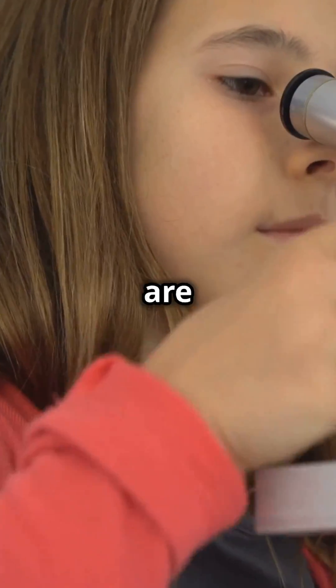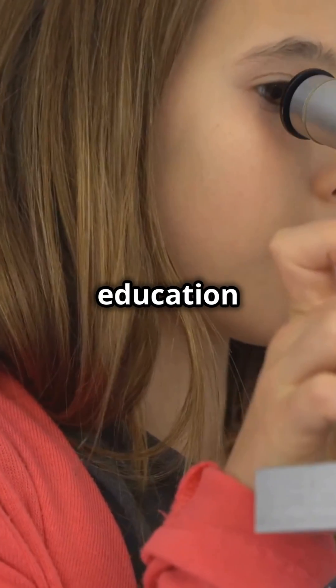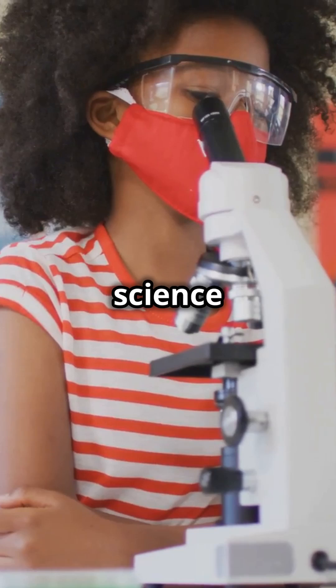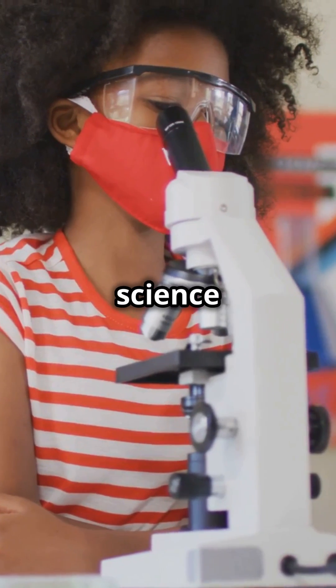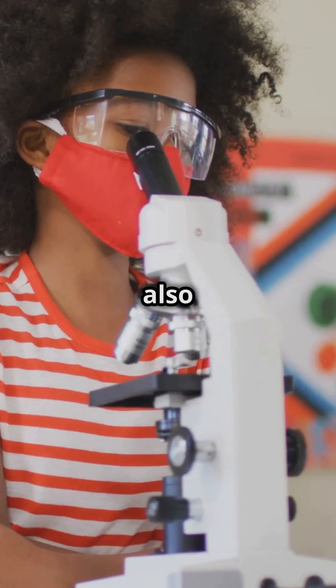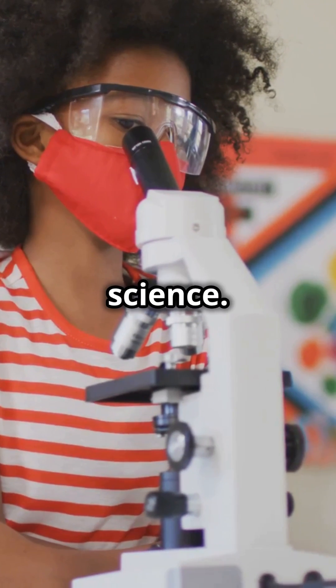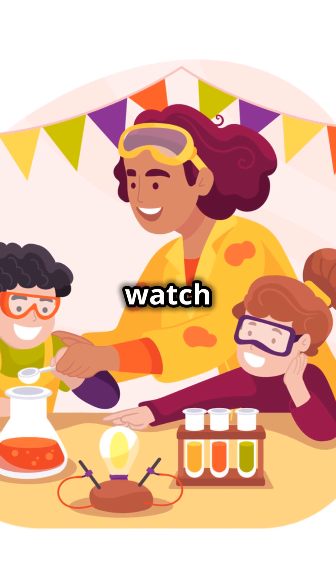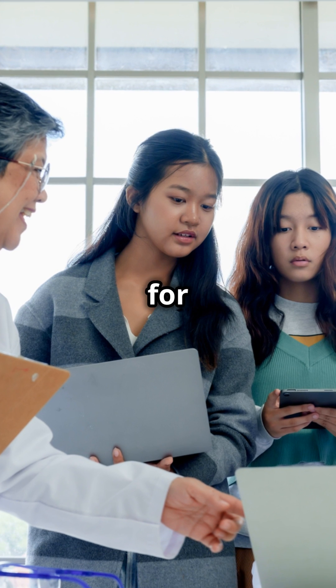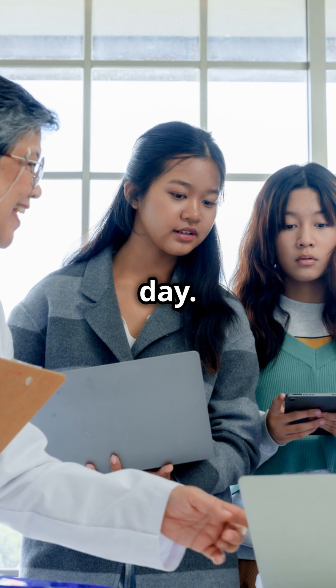These platforms are designed to make science education fun, interactive, and deeply engaging. Five awesome online science labs that will turn your students into science superstars. These resources will not only enhance their understanding, but also ignite a lifelong passion for science. Give them a try and watch the magic of science unfold — your students will thank you for making science the highlight of their day.